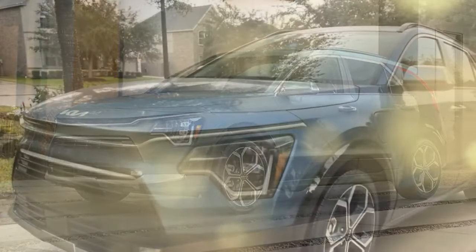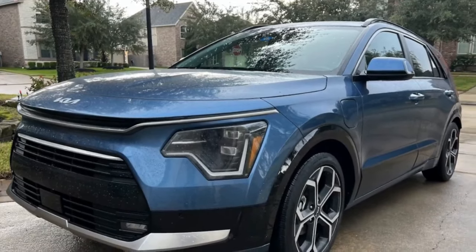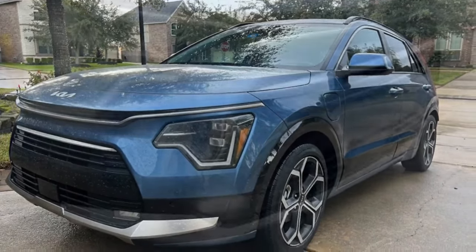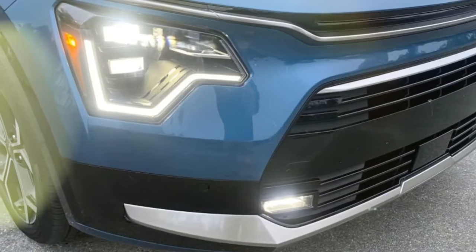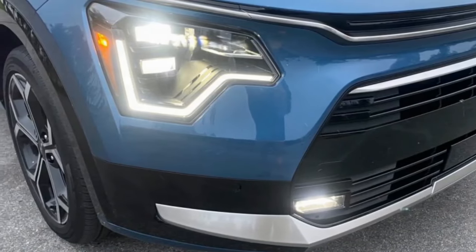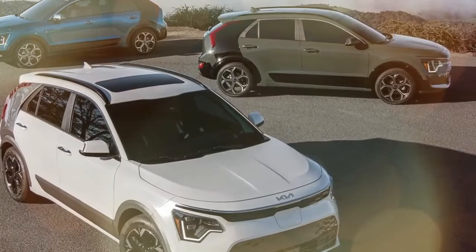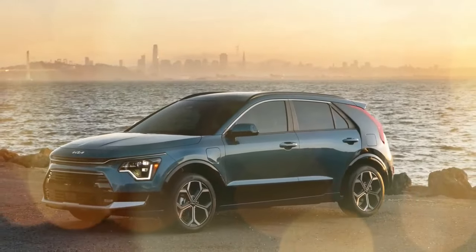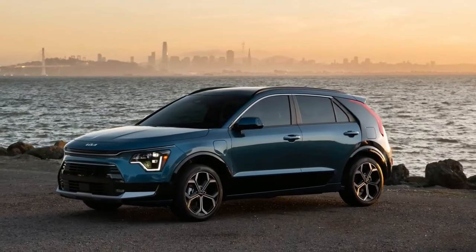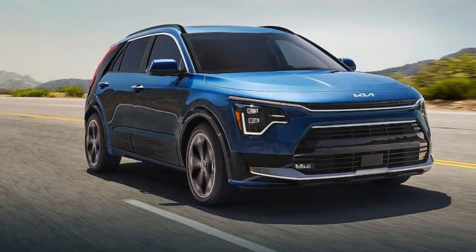4. Enhanced comfort and convenience — the larger 18-inch wheels, along with additional comfort features, enhance the driving experience and overall convenience. 5. Environmentally friendly — as a plug-in hybrid, the Niro PHEV reduces emissions and reliance on gasoline, contributing to a greener environment. 6. Tax incentives — buyers may be eligible for federal and state tax incentives, reducing the overall cost of the vehicle.